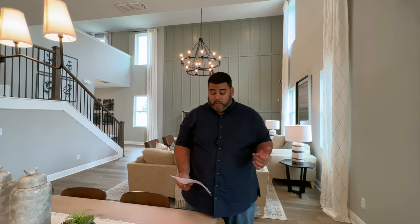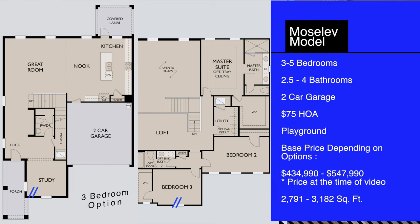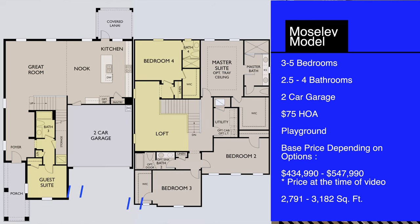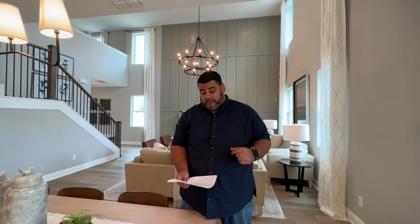Hey guys, welcome back. This is Anthony Tejada, your local Orlando agent. Today we are in University Acres, near the UCF area. We have a beautiful home by Ashton Woods called the Mosley in a gorgeous community called Waverly Walk. The Mosley is a three or five bedroom, two and a half or four bathroom depending on options, two-car garage home. This community has a $75 HOA, no pool but a playground. This model starts at $434,990 or $440,547,990 depending on the elevation.